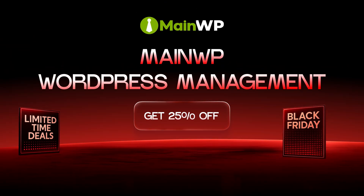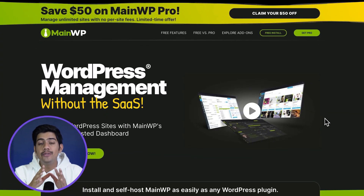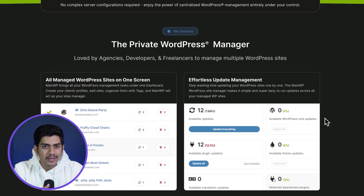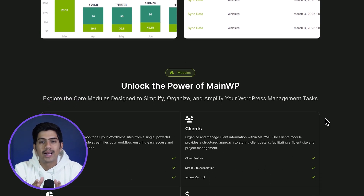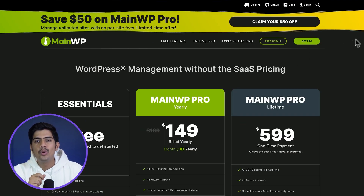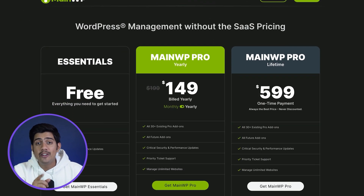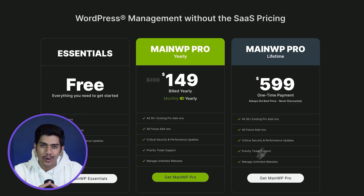Next, let's talk about MainWP. If you manage multiple WordPress sites, this tool is a game changer that's going to save you hours. You get one clean dashboard to manage all updates, backups, security checks and even client reports — meaning you'll never have to log into each site separately again. And with 25% off on their yearly plan, now's the perfect time to streamline your workflow.